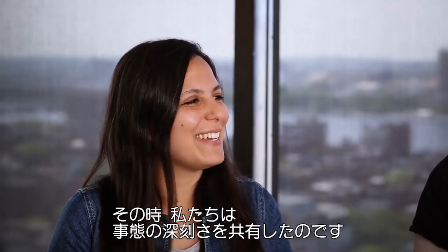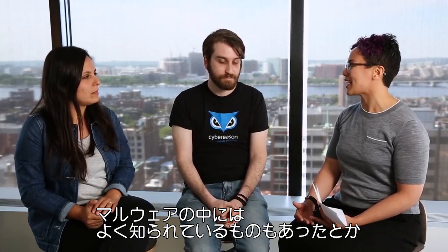Amit got pinged — 'Hey Amit, can you look at this mallop?' And that was the 'oh shit' moment. There was some known malware used in this attack, but what made it different and such a big issue was what was new — things that had never been seen before.